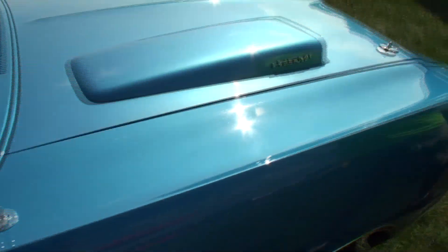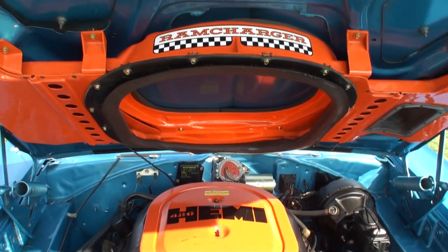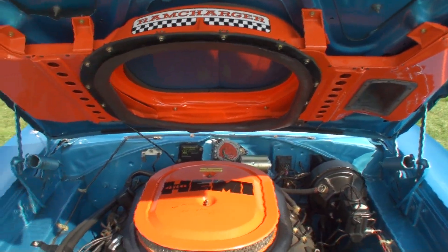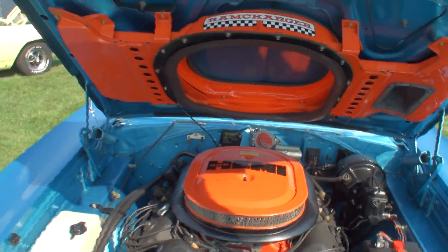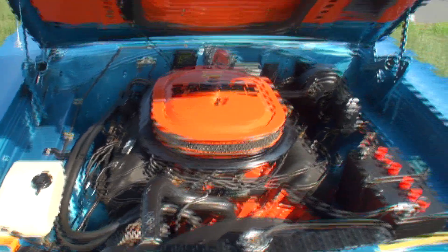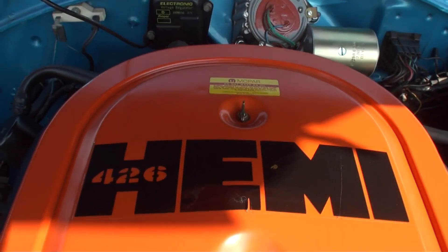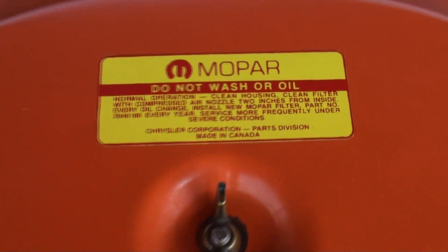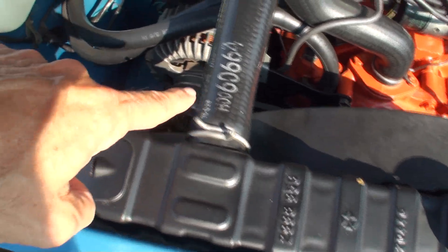We have the sun positioned just right. The functional ram charger scoops — does that work off a vacuum, or just off of airflow? It works on cables. You open it up with a cable under the dash, and the airflow comes down and feeds the air into the air cleaner. Have you ever banged your head on that? No. Then I won't be the first. It's faintly autographed by Tom Hoover — the father of the Hemi. He passed away just the last couple of years. He autographed that engine for me. All the right hose clamps, all the right hose markings.